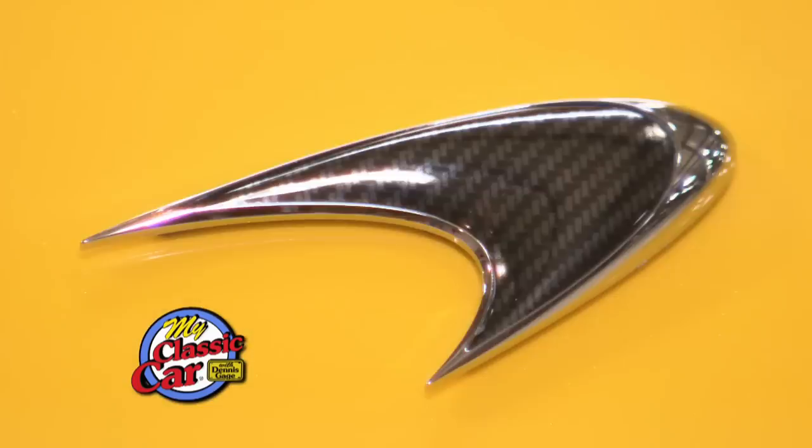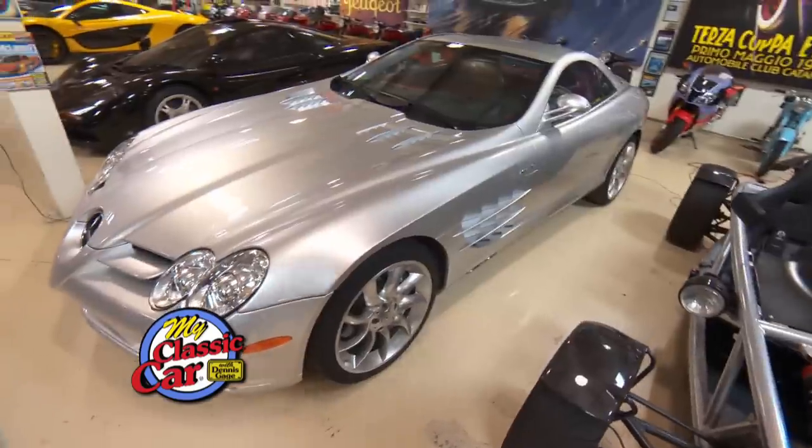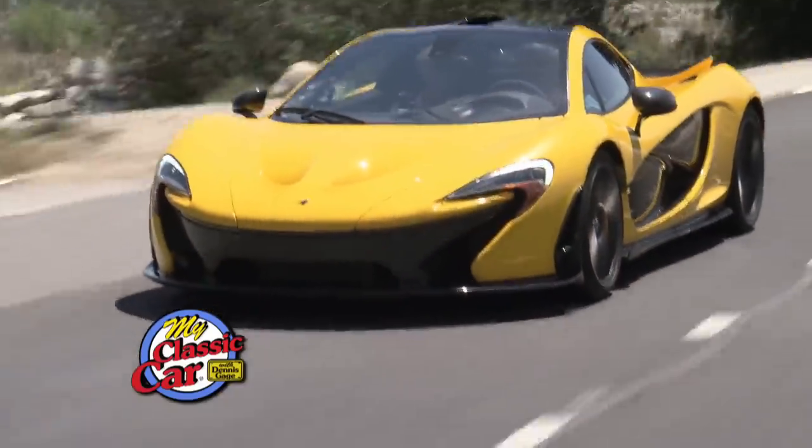It's the most amazing road car I've ever driven. This puts the super in supercar.